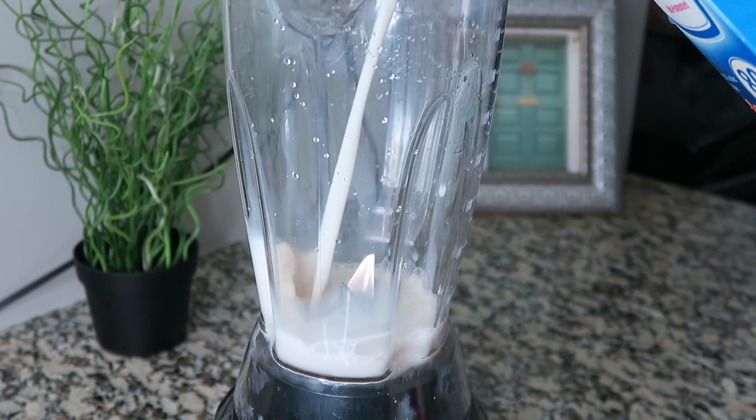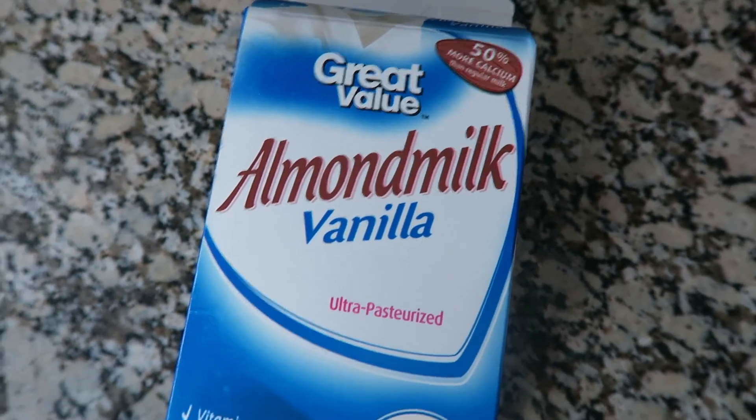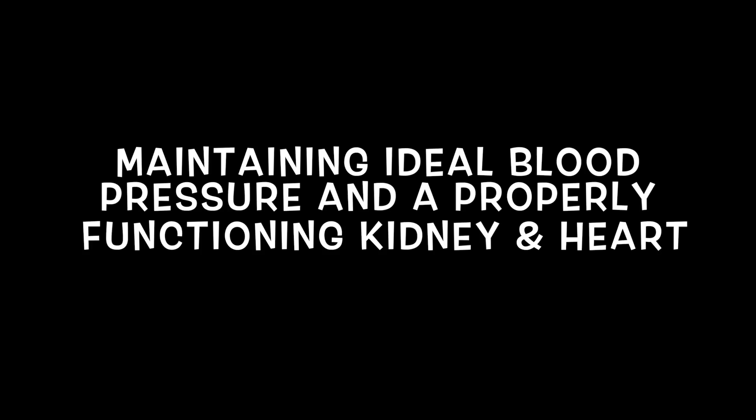First I add 8 ounces of vanilla almond milk. I usually get the Silk brand and I definitely recommend that one because it's the purest almond milk on the market. The health benefits of almond milk include maintaining ideal blood pressure and maintaining a properly functioning kidney and healthy heart.